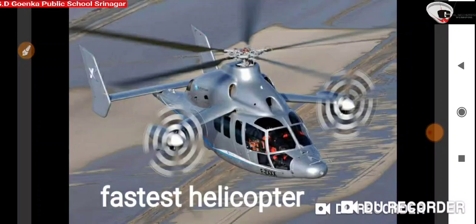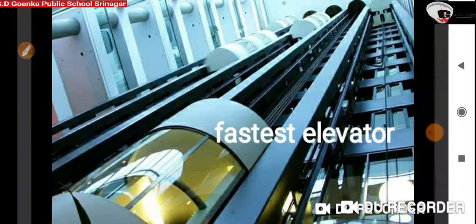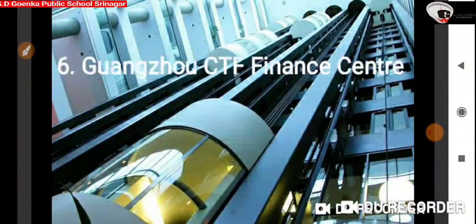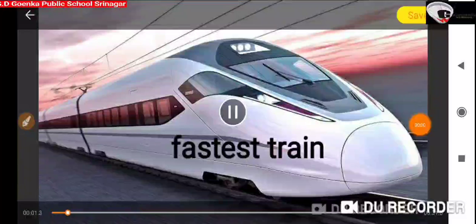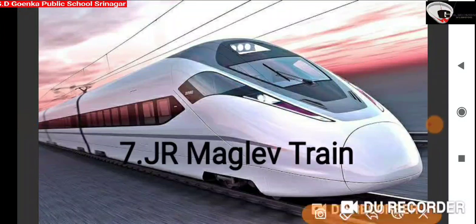The next picture is of the fastest helicopter in the world with a maximum speed of 293 mph. The next picture is of the fastest train in the world with a maximum speed of 581 km per hour. Located in Japan, it is known as JR Maglev train.